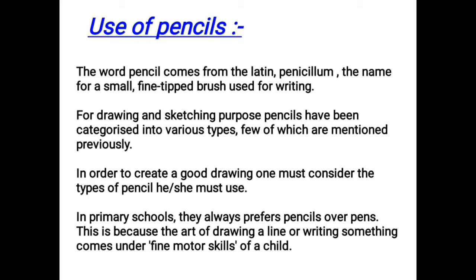The word pencil comes from the Latin word 'penicillium,' the name for a small fine-tipped brush. Pencils are used for writing, drawing, and sketching, and have been categorized into various types. In primary school, pencils are preferred over pens because the art of drawing a line or writing comes under the fine motor skill development of a child.